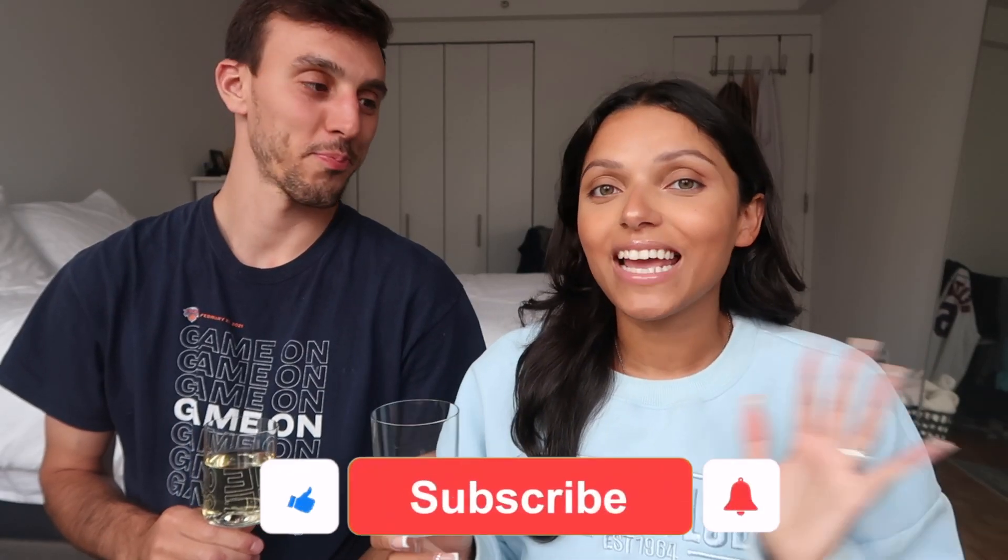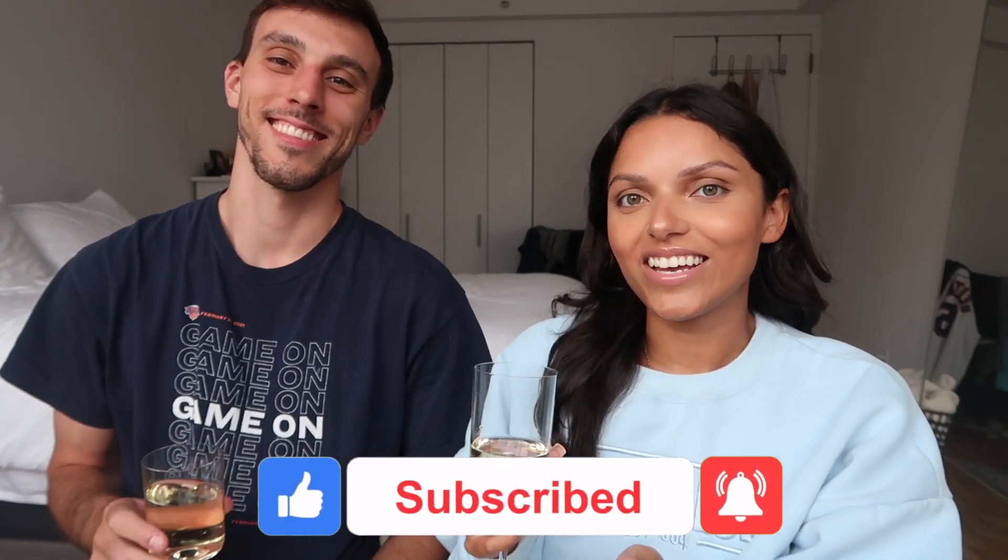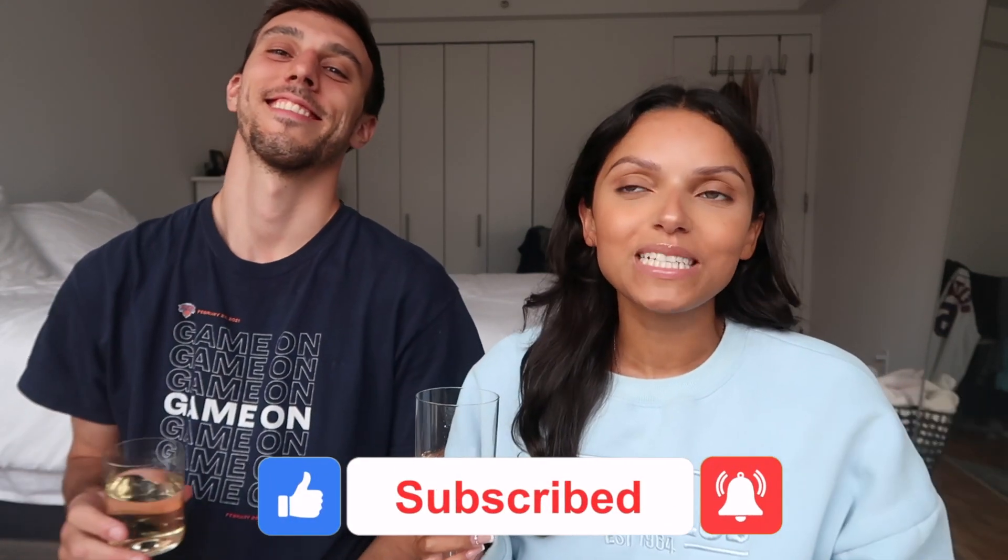Hey guys, welcome back to my channel. I know it's been a while since I've done a sit-down type of video. As you can see, we have a special guest Jay, and that's because we will be spilling all the tea on our wedding. I also put a question poll on my Instagram and you guys sent in a ton of questions, so we'll be answering those as well. We have our wine and we just finished having dinner.